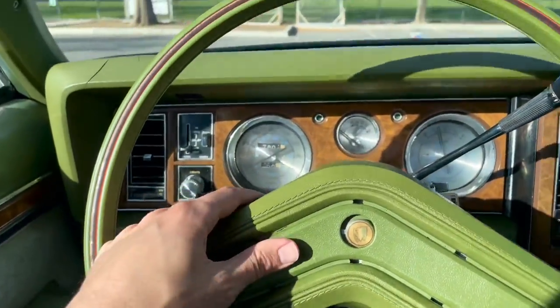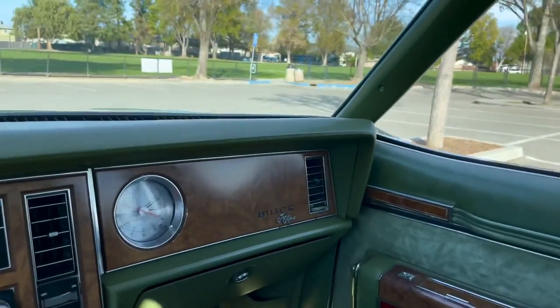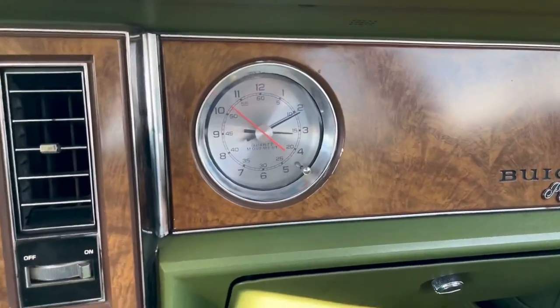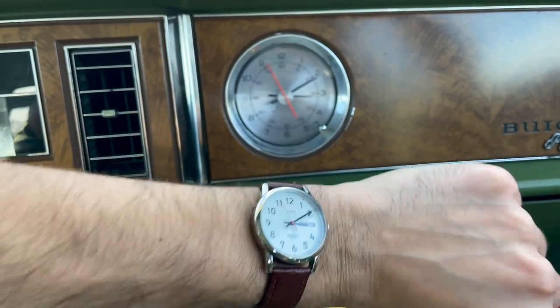The horn does work — nice sound. The clock works as I mentioned earlier. Let's look and make sure. Yep, that's the right time.